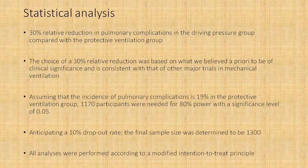They assumed the incidence of pulmonary complications to be approximately 19 percent in the conventional protective ventilation group based on previous studies. They determined that 1,170 participants were needed with 80 percent power and a significance level of 0.05. Anticipating a 10 percent dropout rate, the final sample size was determined to be 1,300. All analyses were performed on a modified intention-to-treat principle.